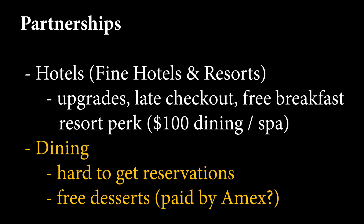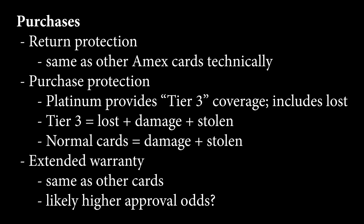My guess is that they typically leave these for walk-ups, so Amex is allocating you that space. Another perk is desserts — we've found that oftentimes when we make reservations through Amex, we end up getting a free dessert. I'm not sure if it's the restaurants doing it or if Amex is paying for it, but it's a pretty nice perk. The final group of benefits are for purchases: return protection, purchase protection, and extended warranty.